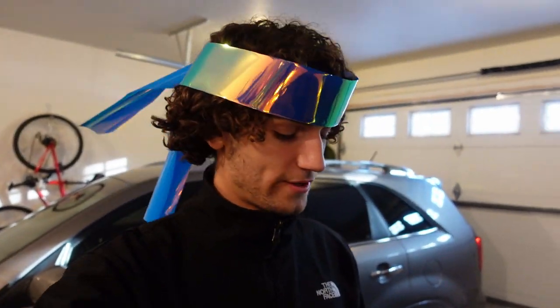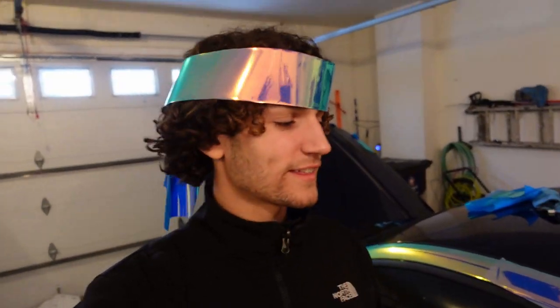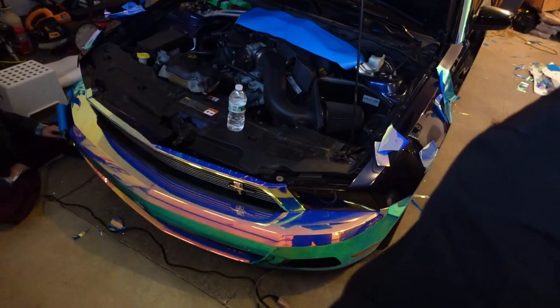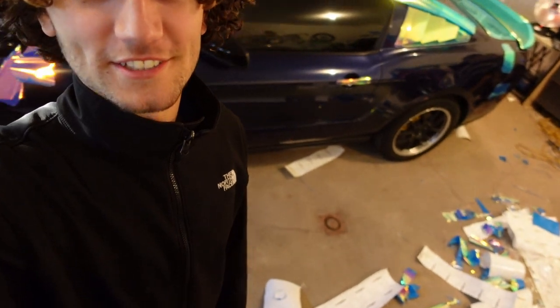It's day three. I'm currently wrapping the A-pillar which extends into the back panel. Christina is still working on the front bumper. This is our last day and we have a lot to do - look at the car, it looks like it hasn't even been touched.